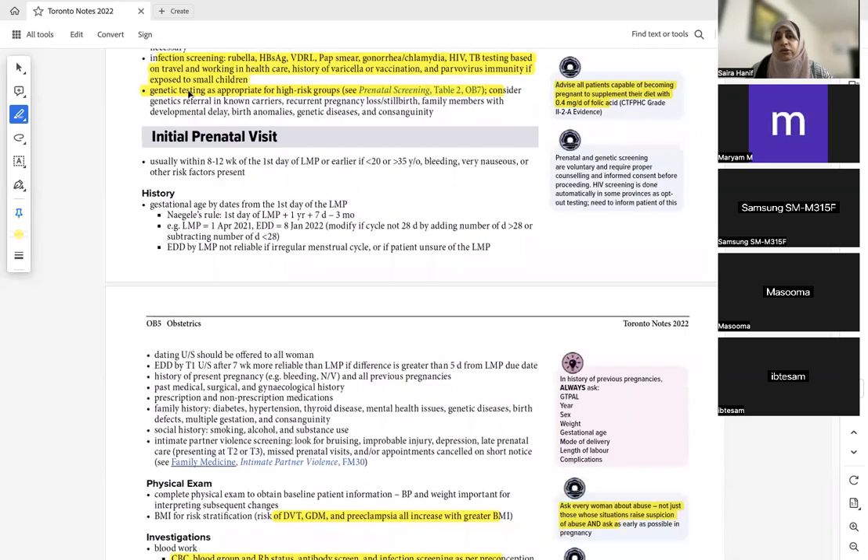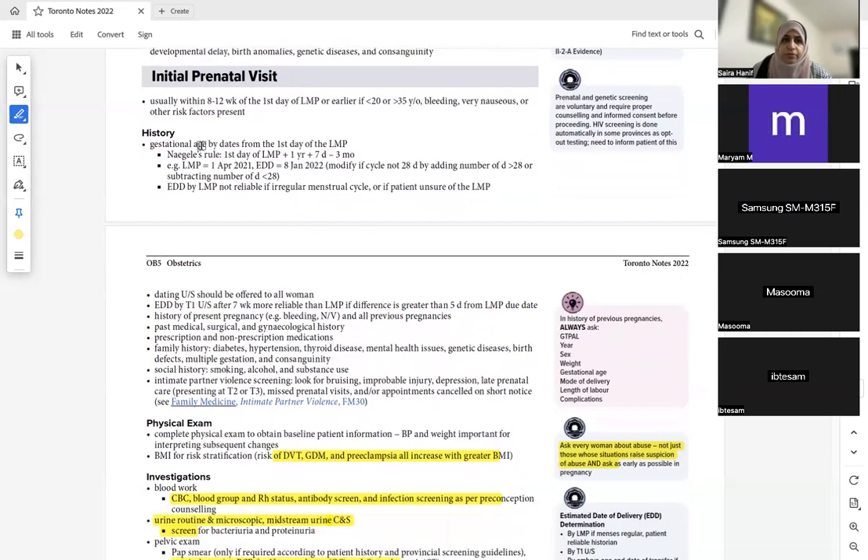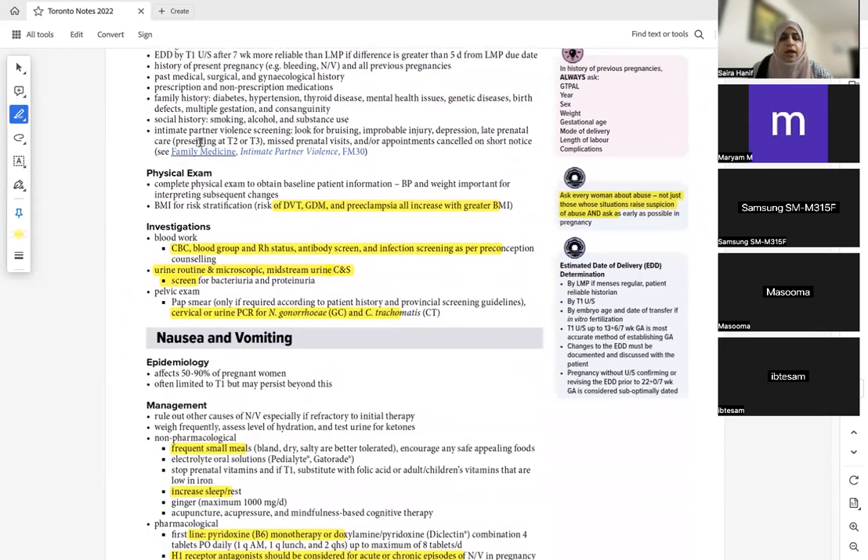For genetic counseling in high-risk groups — such as a couple with cystic fibrosis — we counsel them about the risk of the child carrying the same disease, the chances of prevention, lifestyle changes, and how they will proceed with the pregnancy or care for the baby after birth.